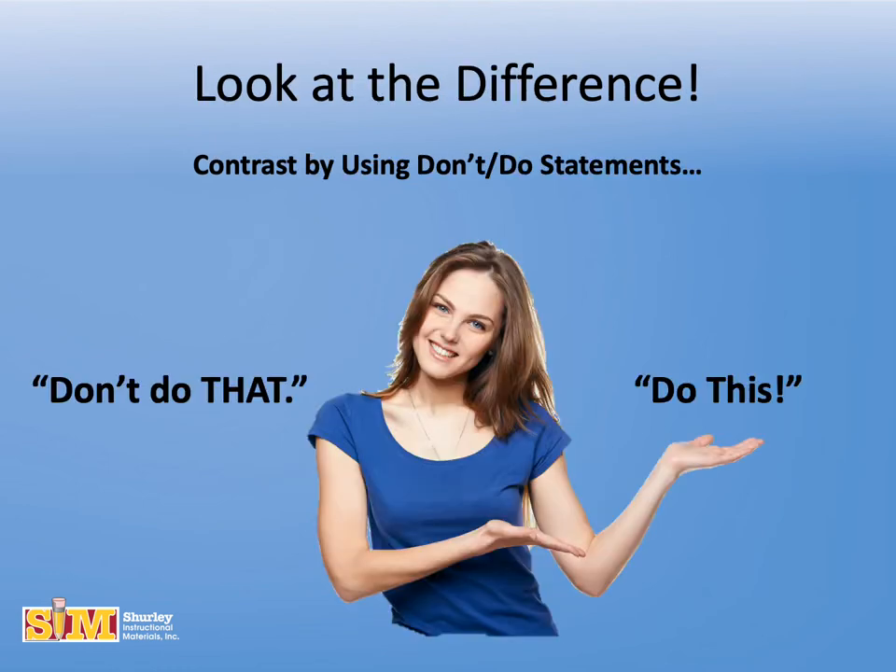The debate about the Oxford comma is a crucial conversation to me, so allow me to use contrasting. Contrasting is a technique used to clear up misunderstandings by using don't-do statements. As you read these don't-do examples, notice how the Oxford comma clarifies meaning and keeps any type of misunderstanding from happening.